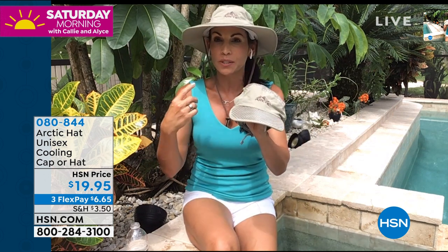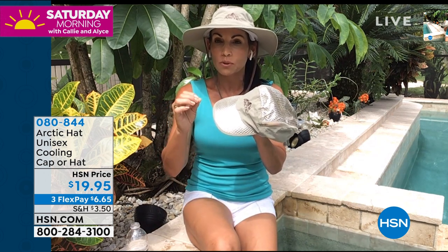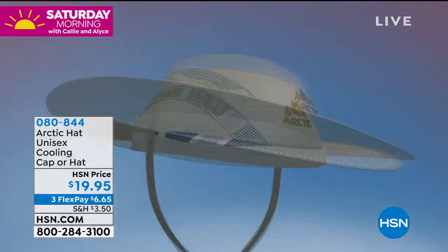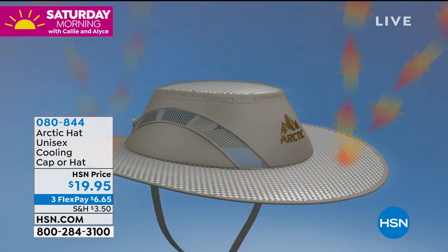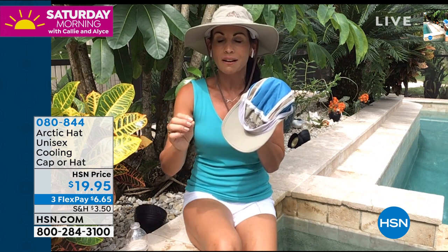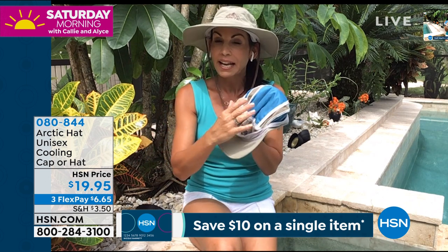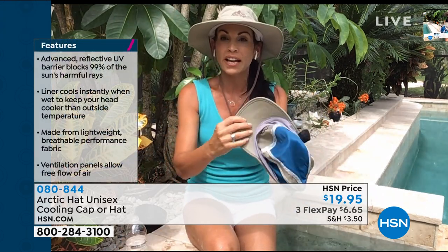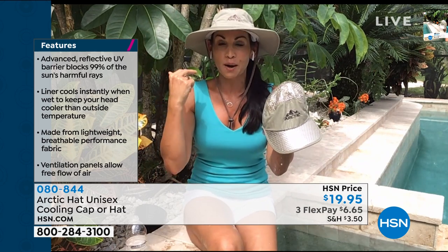Whether you're at the beach, on a boat, doing yard work, gardening, or walking your dog, this hat and cap will keep you so much cooler. This is patented technology that keeps you cool in three ways. Inside there's an evaporative cooling liner — it absorbs water and lets those molecules evaporate slowly. You'll be cool not just for minutes or an hour, but for hours.